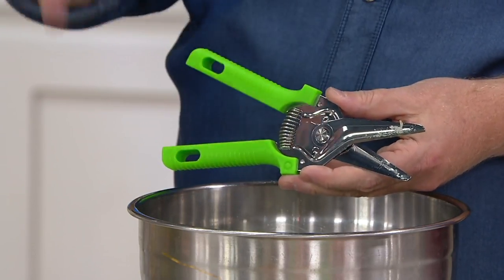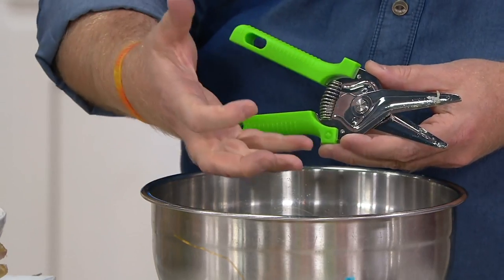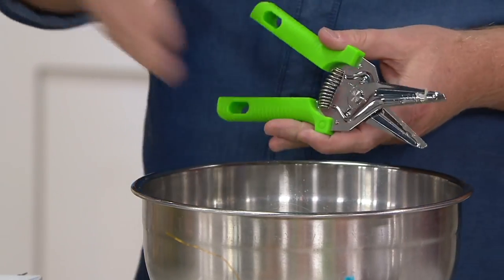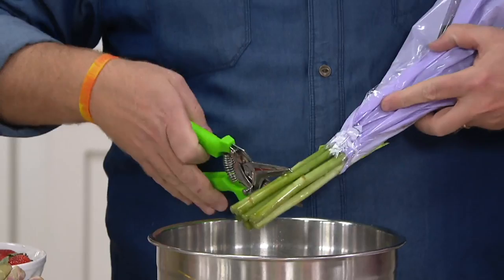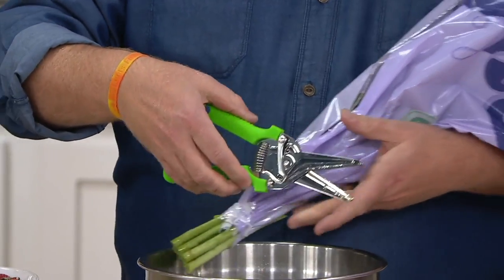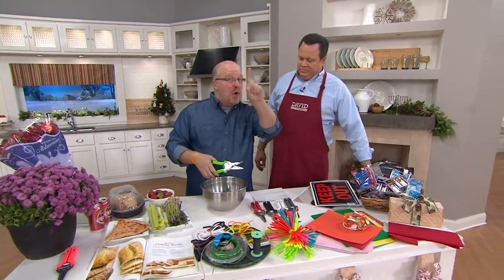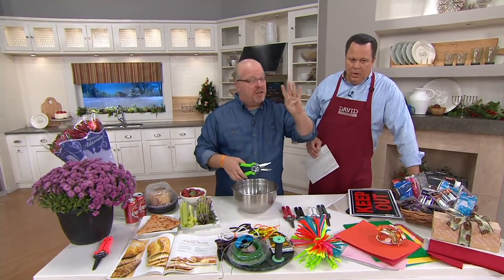These are food grade safe. They're righty and lefty. They're surgical stainless steel. They've got a spring to take 60% of the weight away from you. These are strong — there's no burring. These can do everything from wrapping a gift to pruning and doing your flowers. We give you four because one should be in the kitchen, one in the garage, one in the craft room, and one in the garden.